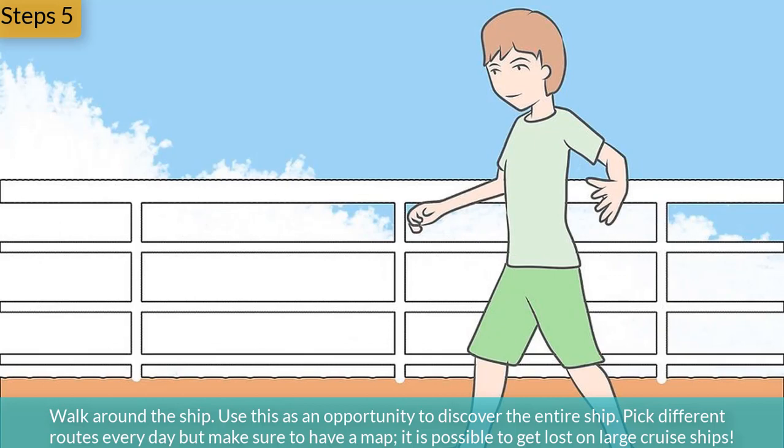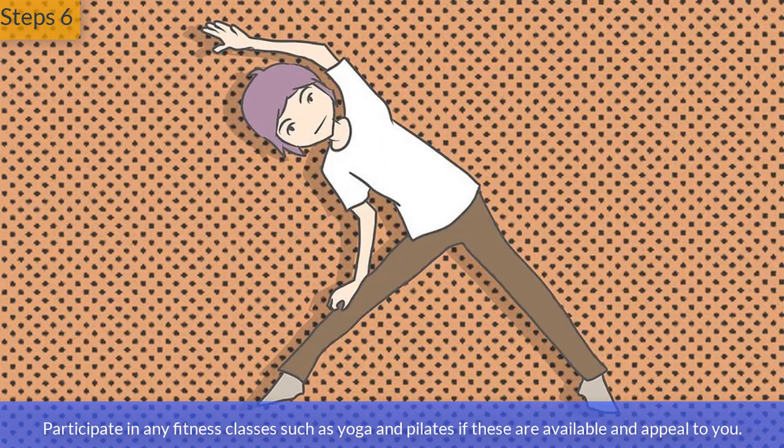It is possible to get lost on large cruise ships. Step 6: Participate in any fitness classes, such as yoga and Pilates, if these are available and appeal to you.